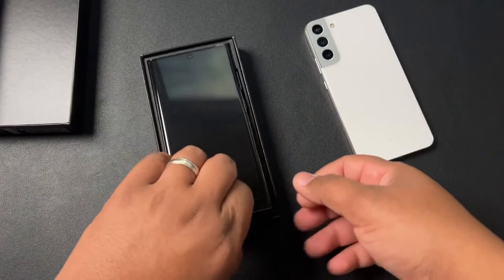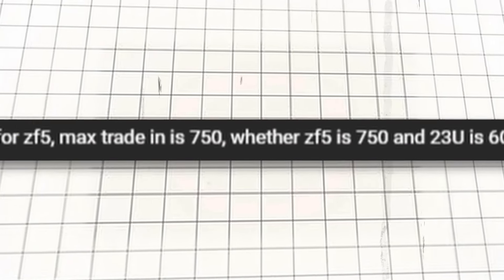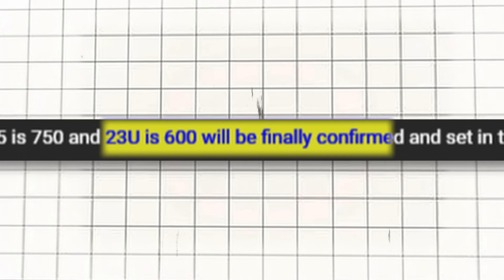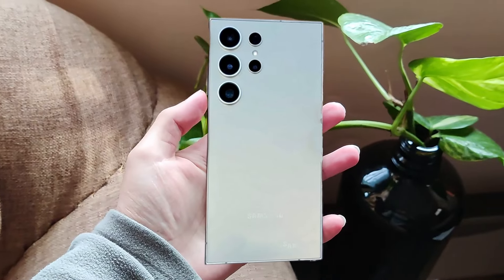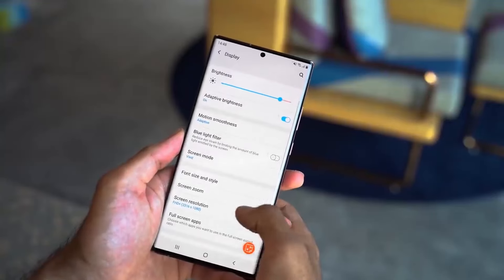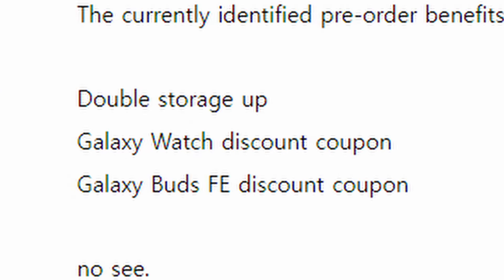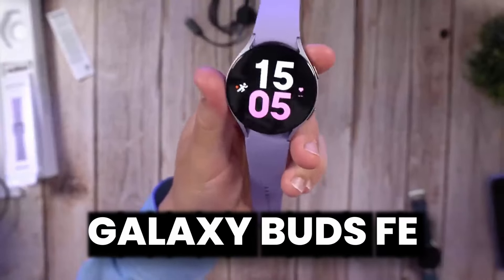The trade-in deals for the S24 Ultra are out, and they're not great. According to the source, they are offering around $750 only for the Galaxy Z Fold 5, which you bought for $1800 a couple of months ago, and around $600 for the S23 Ultra. But the pre-order deals will compensate — we're getting a free storage upgrade: buy 256GB and get 512GB, or pay for 512GB and get 1TB. There are also discounts on Galaxy Watch and Galaxy Buds FE.